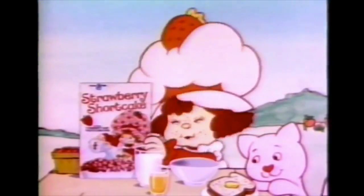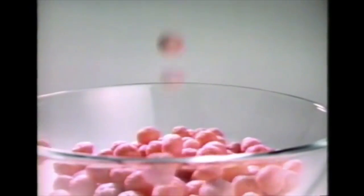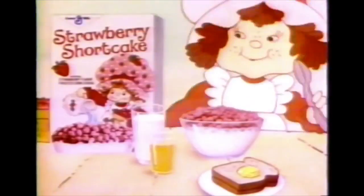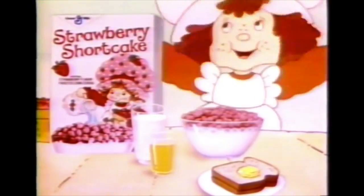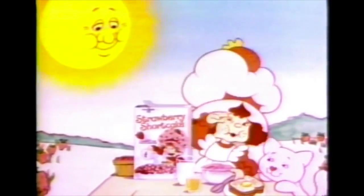It's my new Strawberry Shortcake cereal. It's berry pink — strawberry pink — with a crispy strawberry taste. Even smells like strawberries. My berry favorites. It's a berry tasty part of this good nutritious breakfast.